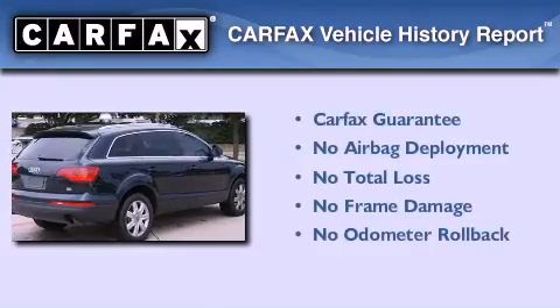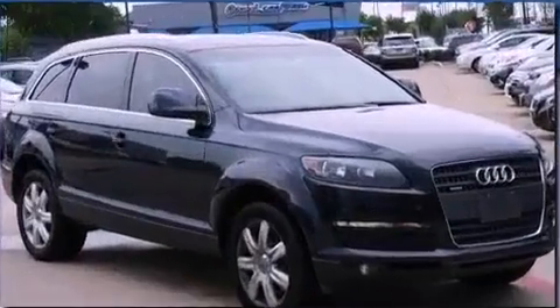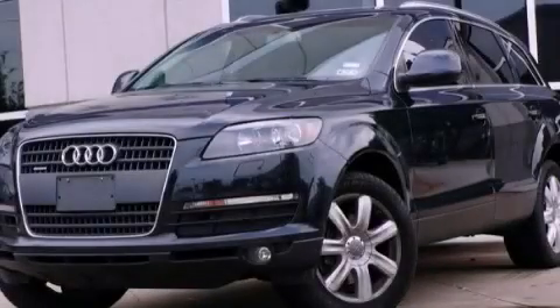Not to mention that this Audi qualifies for the Carfax Buy-Back Guarantee. This automobile won't last long at this price. Call and arrange a test drive now.